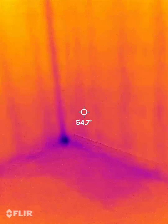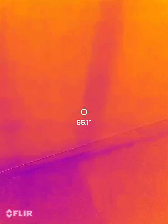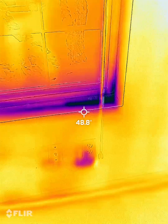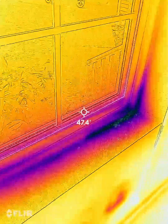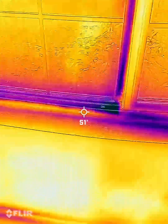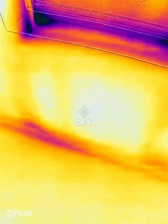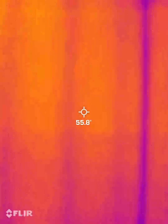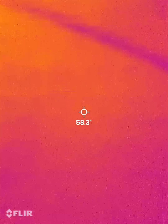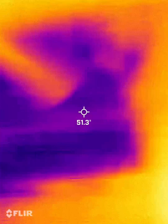We're in the first bedroom to the right when you come in. There are some air leaks, possible moisture around the bedroom window on that side too, and some lower missing insulation in the attic.